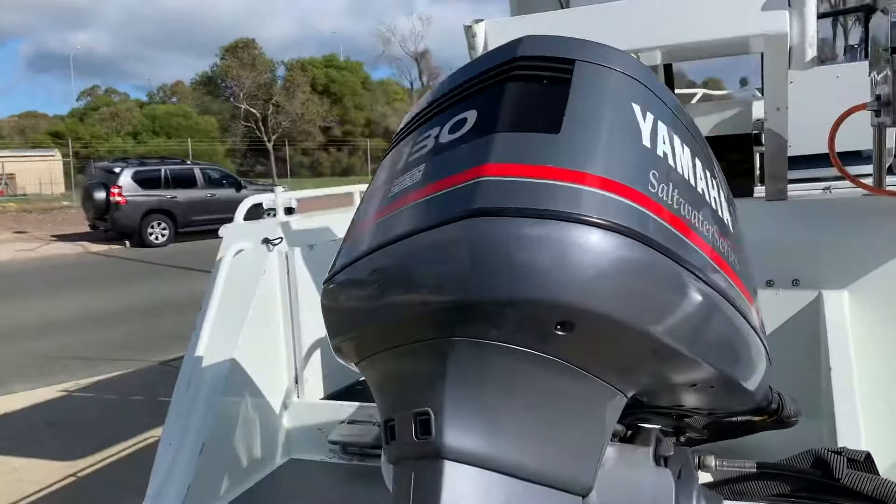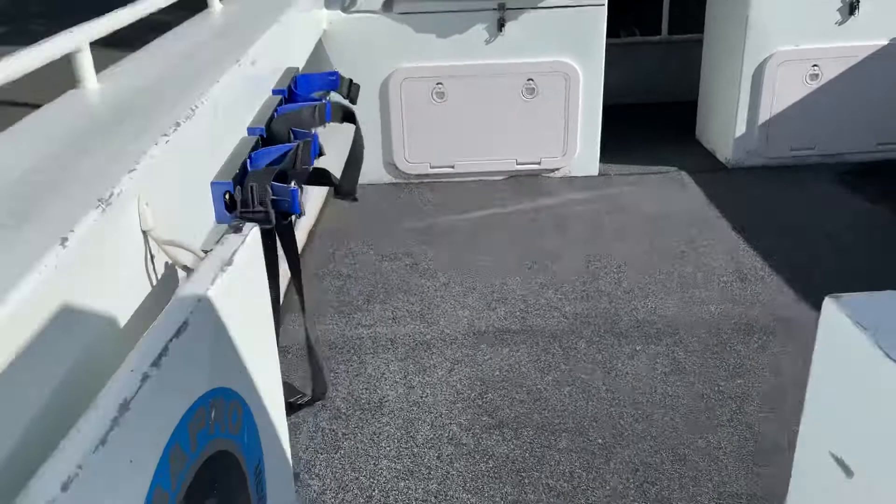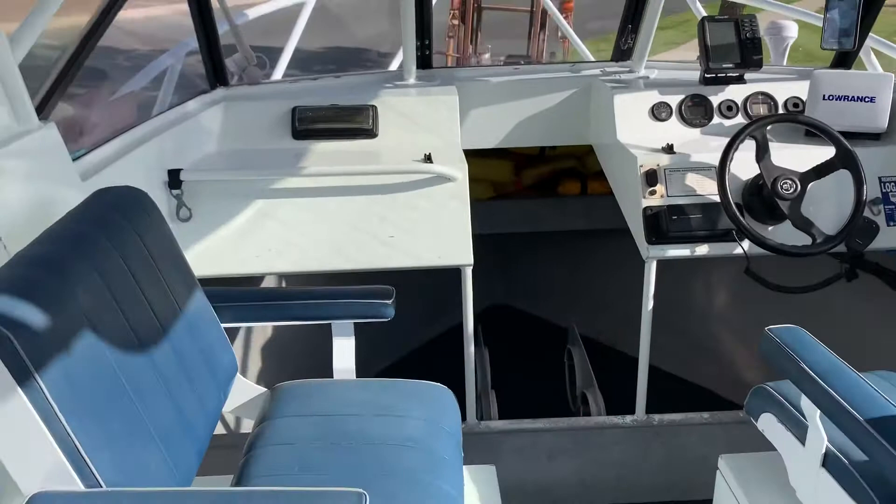Come around the back — barbecue bait board. A little bit rough paint wise, it's been used as a dive boat. Couldn't find any cracks or splits or anything like that, just a bit of paint unfortunately.